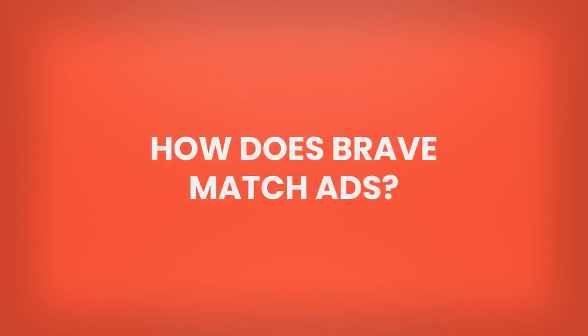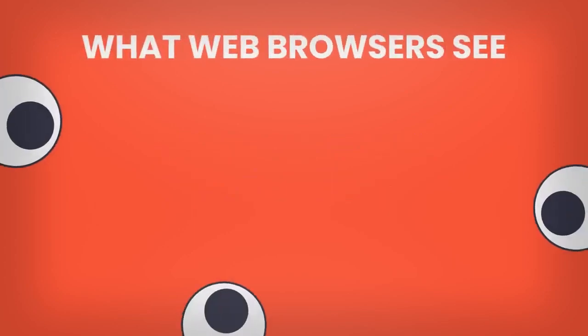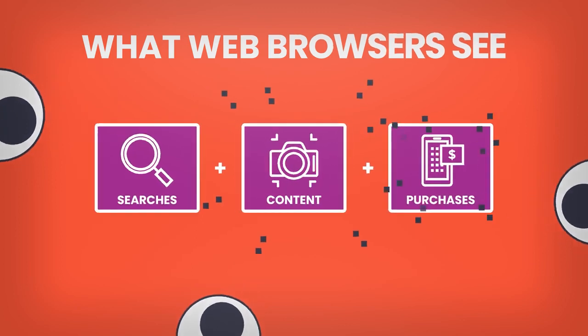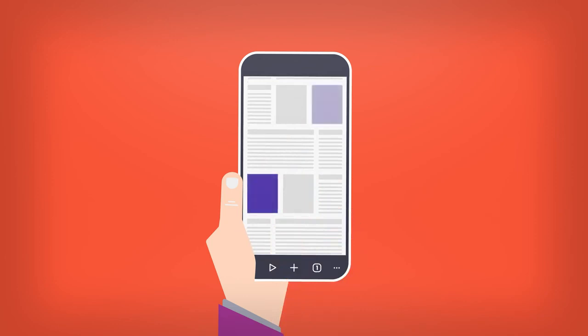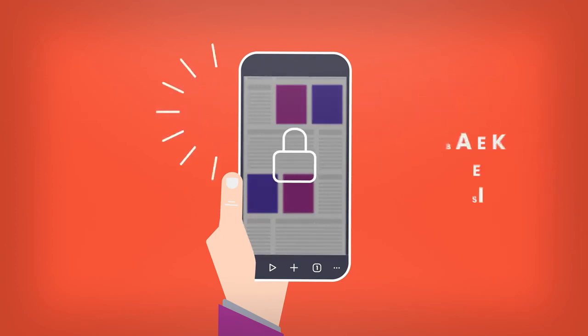So, how does Brave actually ad match with users? Web browsers have the ability to see everything that a user is doing — their searches, the content they consume, and the items they purchase online. Brave innovates by using this information to match relevant ads directly within the user's browser, while keeping the user's information private and never leaving their device. Brave never sees this information and no one other than the user has access to it.